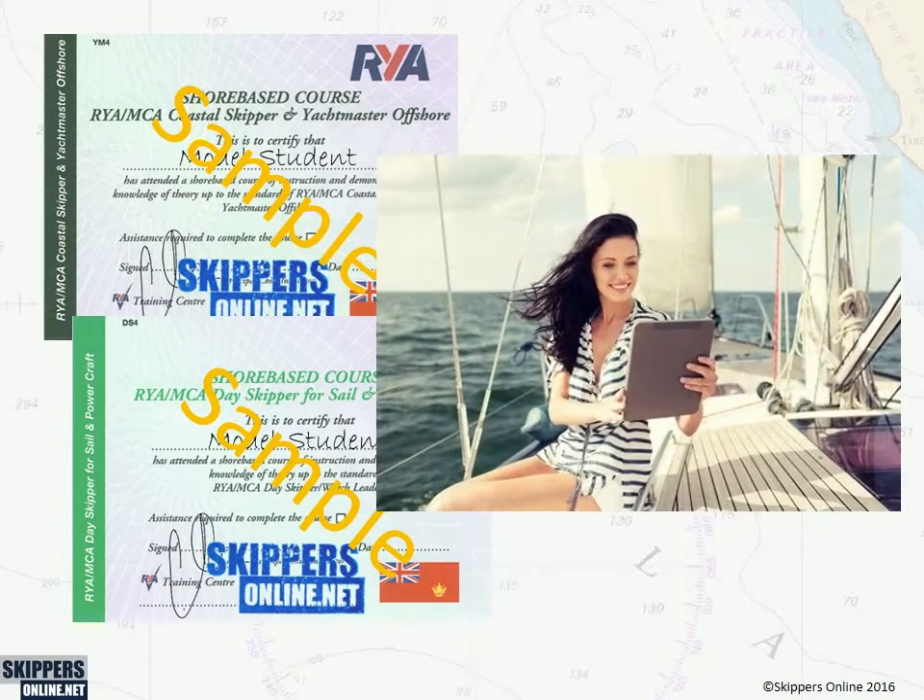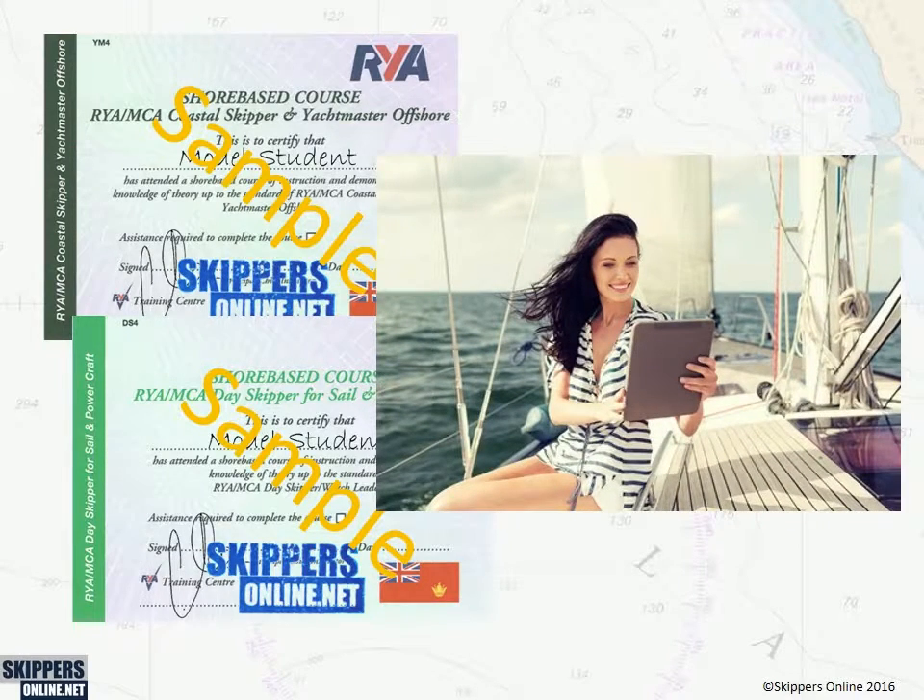You can study for your RYA Day Skipper or Yachtmaster theory qualification online, anytime, anywhere, with a modern e-learning course powered by Skippers Online, in association with your RYA practical training centre.